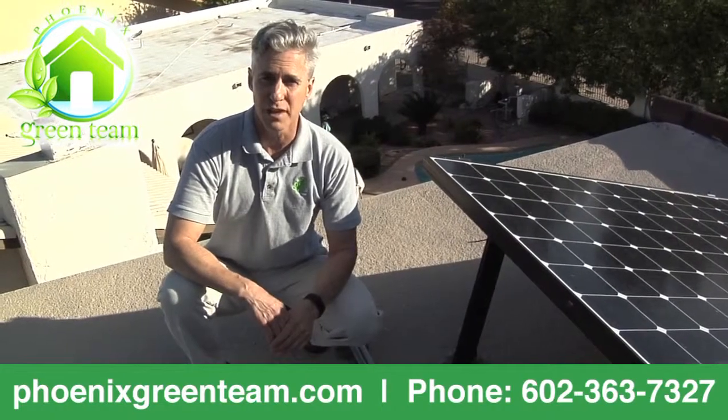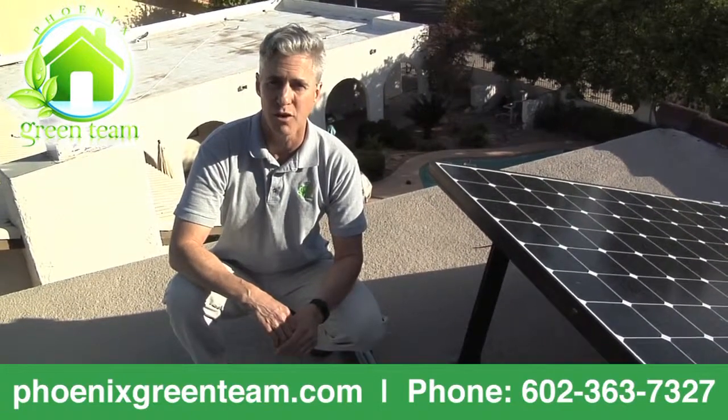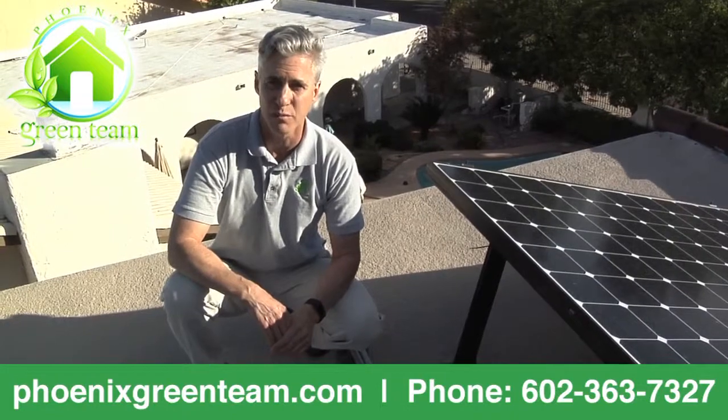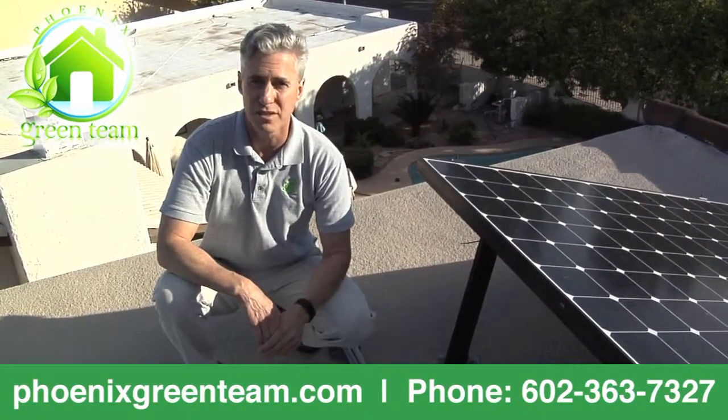Another important factor when you look at roof warranty and penetrations is what labor is installing on your roof. All the companies that I work with use their own employees — none of them subcontract the labor. You want to make sure any installer you work with is not a subcontracted install. When you get into subcontractors, you don't know who's on your roof, what their training is, or what their certifications are. These are important questions to consider.